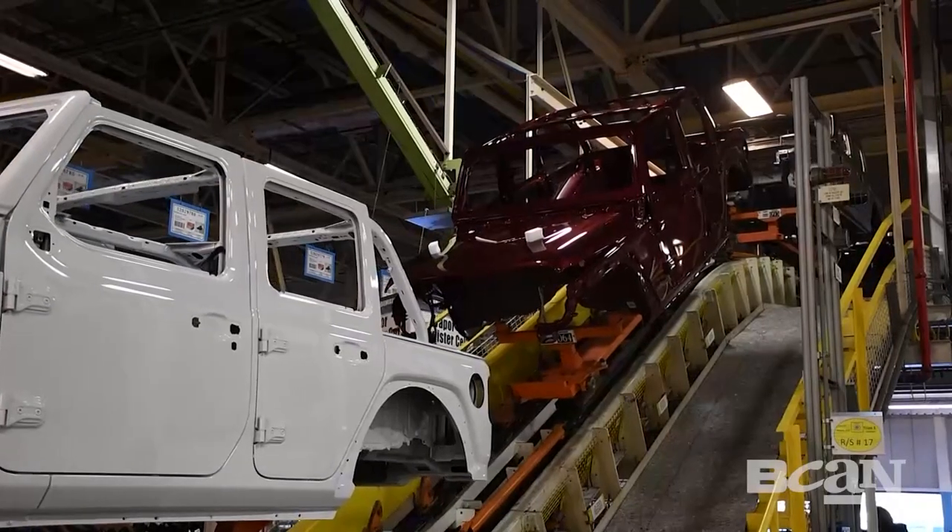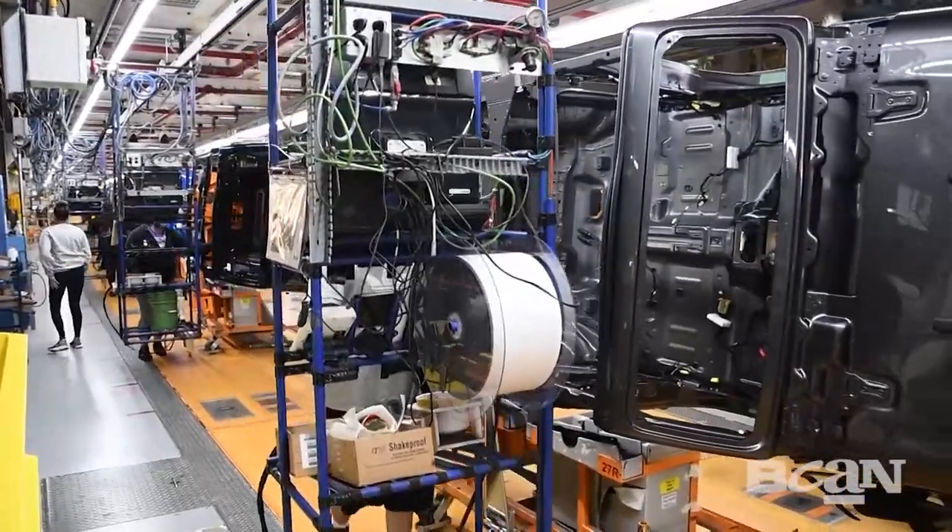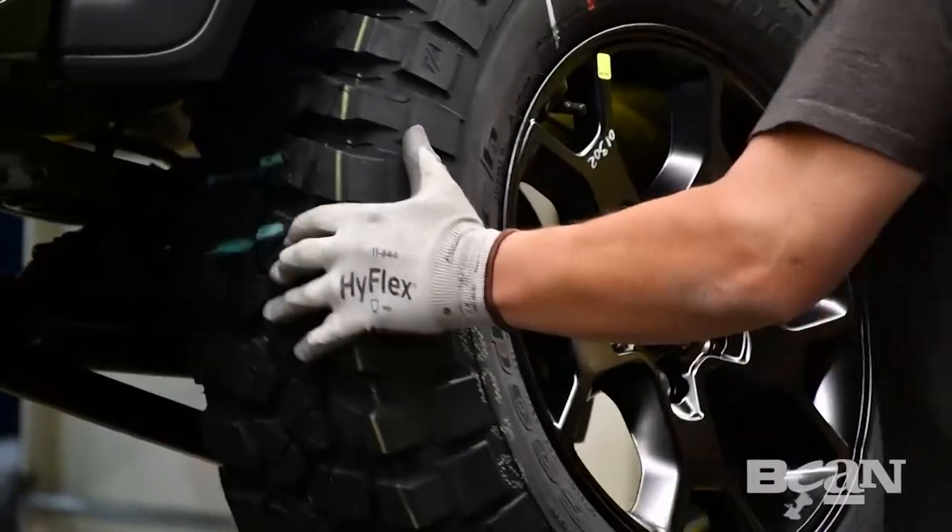Tell me what you do here at Jeep. I'm the continuous improvement manager for the Wrangler and the Gladiator — body shop, paint shops, assembly shops.